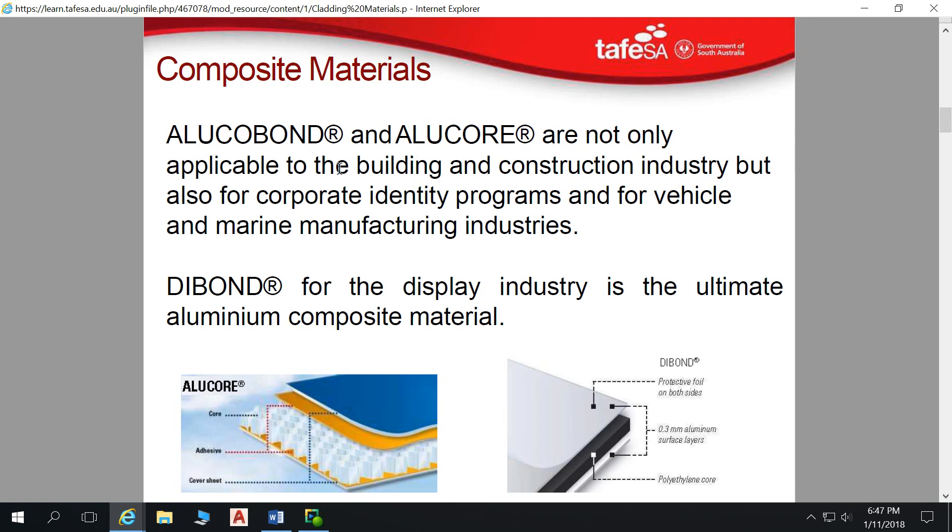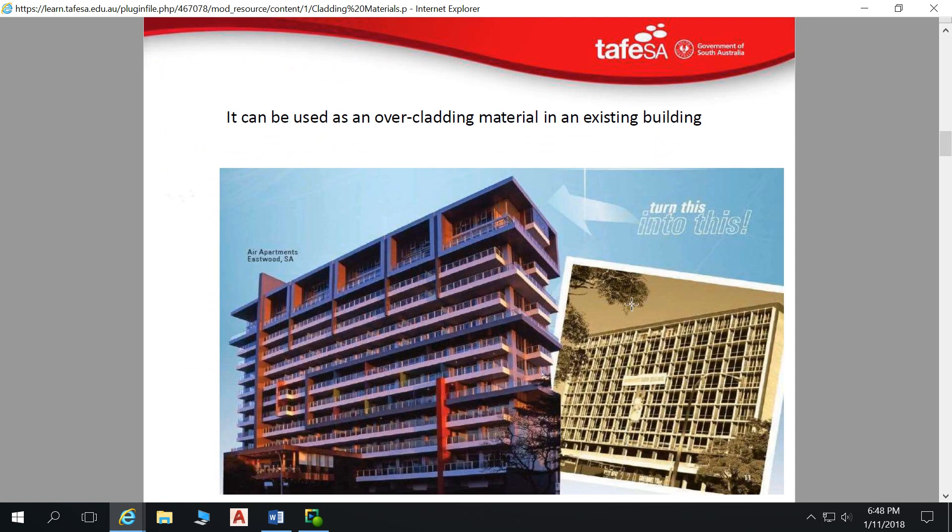Alucobond and Alucor are not only applicable to the building and infrastructure industry, but also for corporate identity programs, signage, etc. You've got these products which have an aluminium mesh inside and then aluminium leaves bonded either side — for lower combustibility — or ones with a polyethylene core. And then you've also got the polyethylene core with mineral fibre in there to help minimise its combustibility.